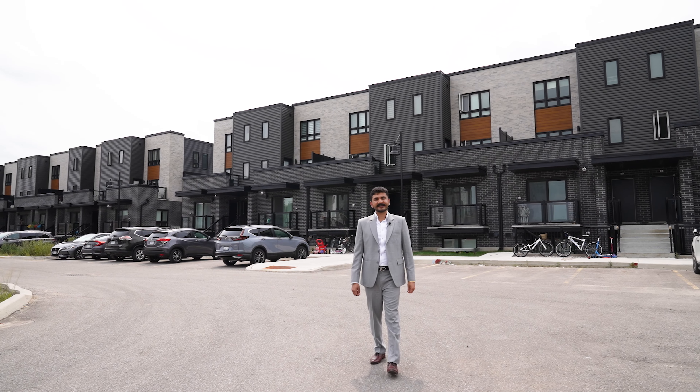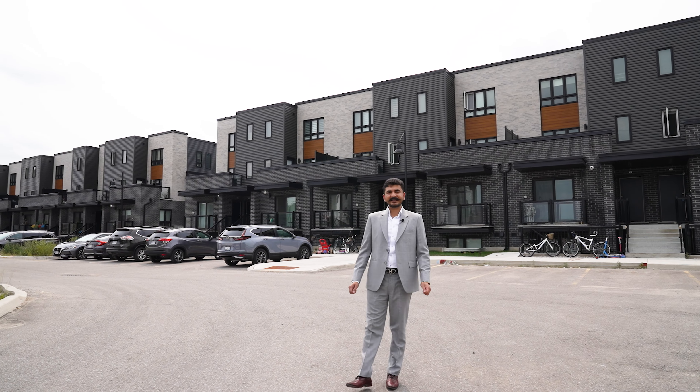This project is in the highly sought-after Dunes South neighborhood of Kitchener, close to the 401, Conestoga College, the Fairview shopping area. Kitchener is also one of the fastest growing tech hubs in Canada.